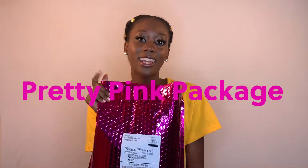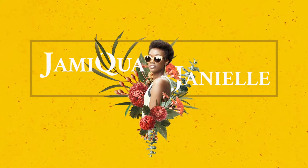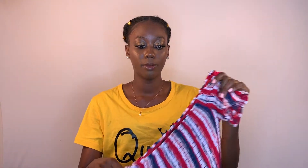I've received my package from Nadine West and they sent me a lot of cute items today, so I'm really excited to show you guys. If you are ready to see what Nadine West has put in my pretty pink package, go ahead and keep watching.